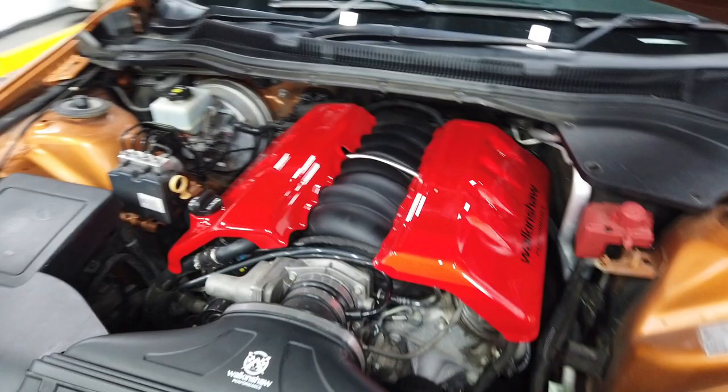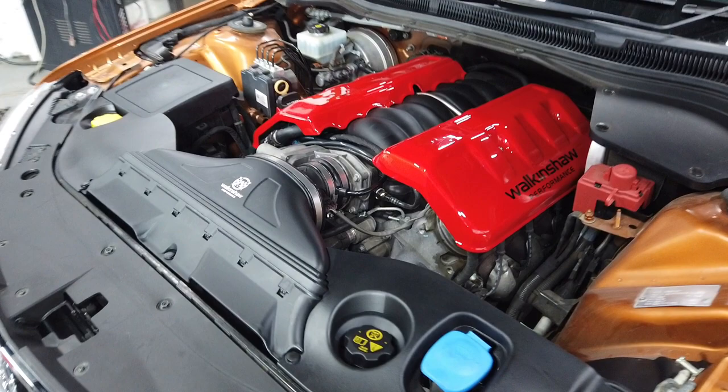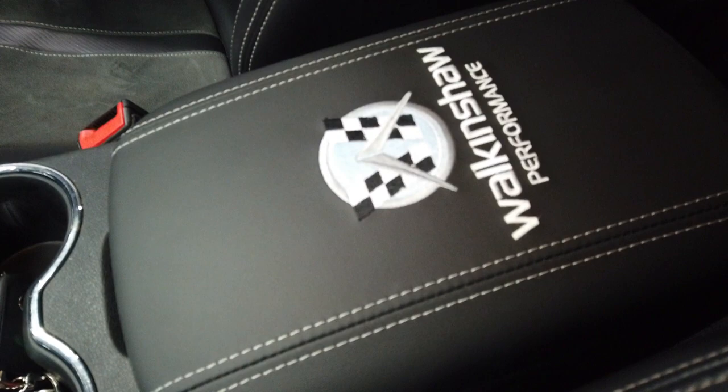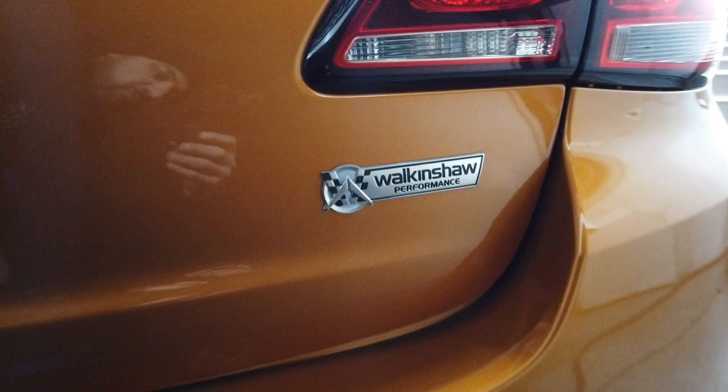Nice little package we did today for our customer who made a long journey down to us — always appreciate our long travellers. This one's getting a Walkinshaw performance cold air intake, engine covers, and the customer even opted for the armrest, which is a cool little feature that just finishes everything off nice and neatly. Then we throw in a little bit of spice at the end with a Walkinshaw badge — everyone loves a badge.